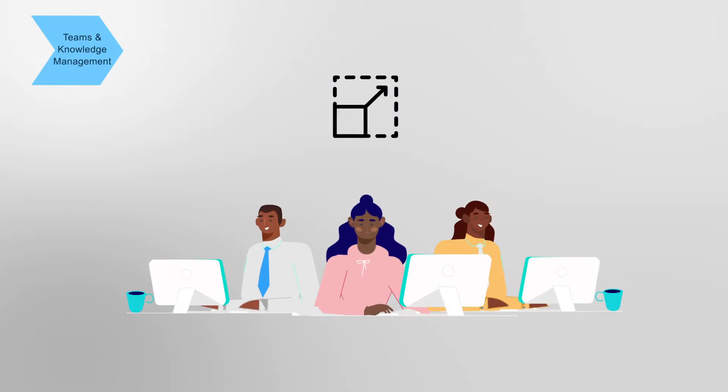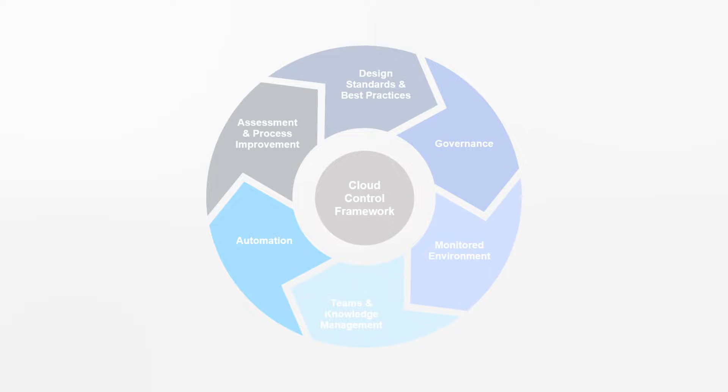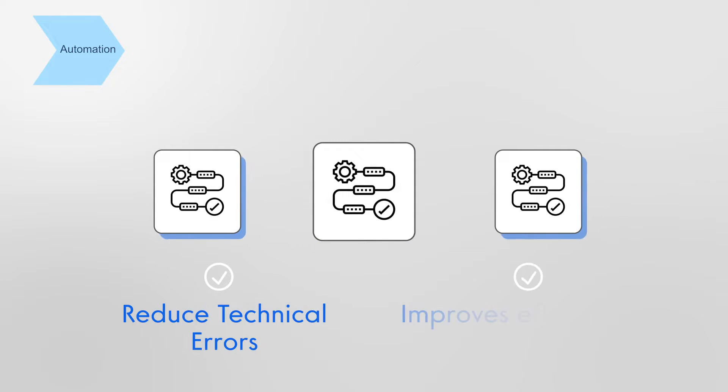The Teams and Knowledge Management module upskills your team and provides a knowledge management platform for easy access to information. The Automation module standardizes and automates your organization's processes to reduce technical errors and improve efficiency.